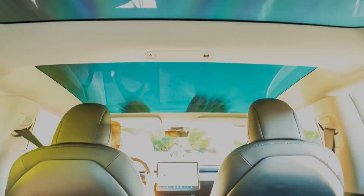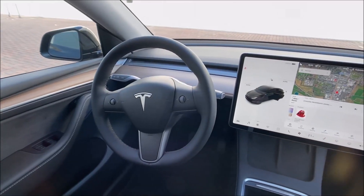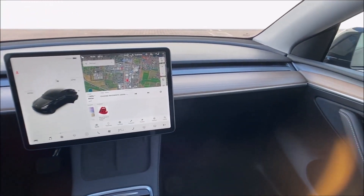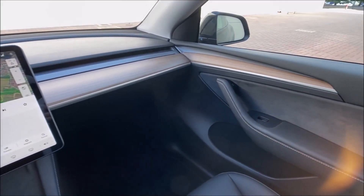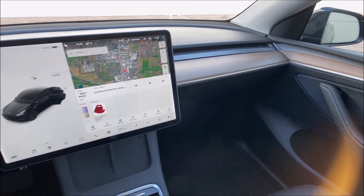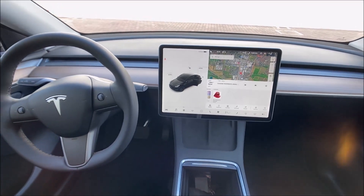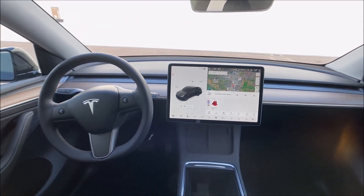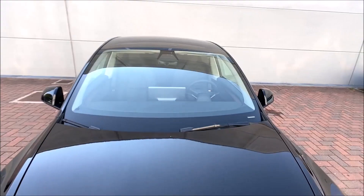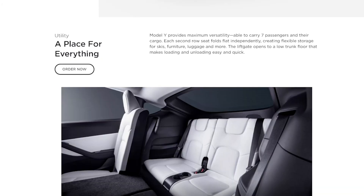In the Model Y, almost all functions are managed through the large, slim infotainment display in the dashboard's middle. Everything from climate control to the speedometer is visible on the display, which takes some getting used to. The Model Y offers the same entertainment functions as the Model 3, including embedded Netflix, Hulu, and YouTube apps, and video games perfect for killing time when waiting for the battery to charge. Drivers are locked out of these features while the vehicle is moving.